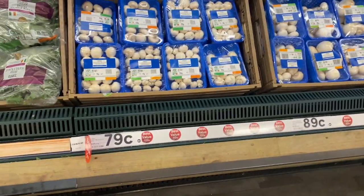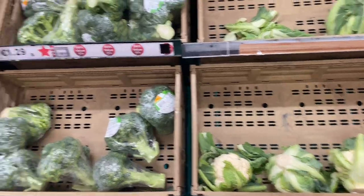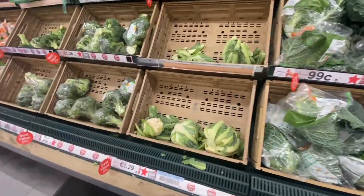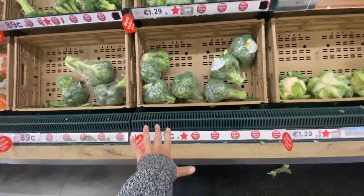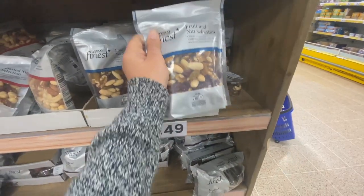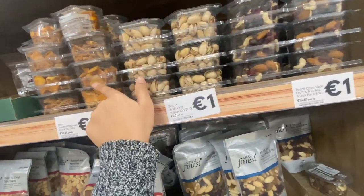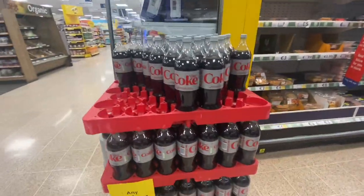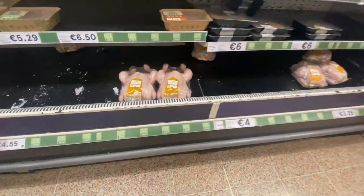There are mushrooms here for 79 cents, then 1.29 euros, which is also very nice. There is broccoli for 89 cents. This is Gobi. There are dry fruits — a mix of dry fruits for 3.49 euros, also available in small bowls for 4.49 euros. This is all chicken on this shelf — any three for 6 euros, or around 4 euros each.